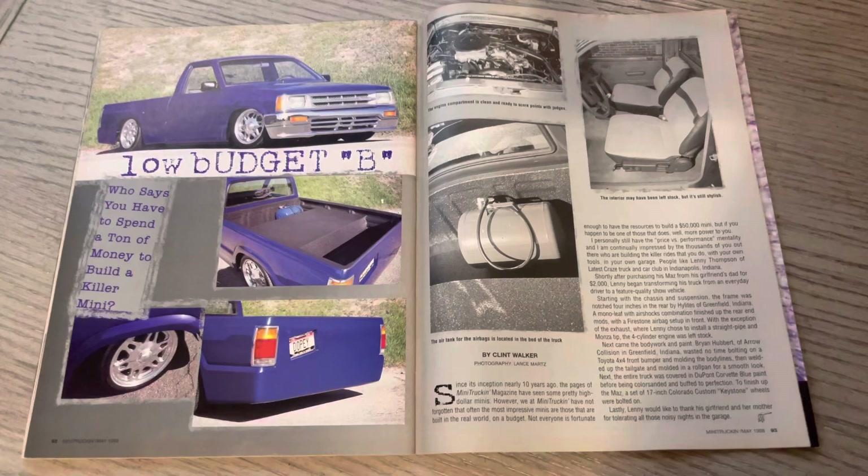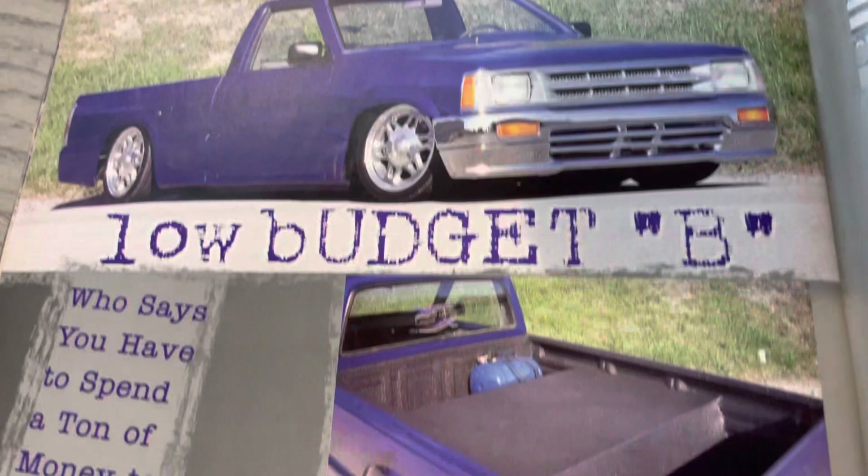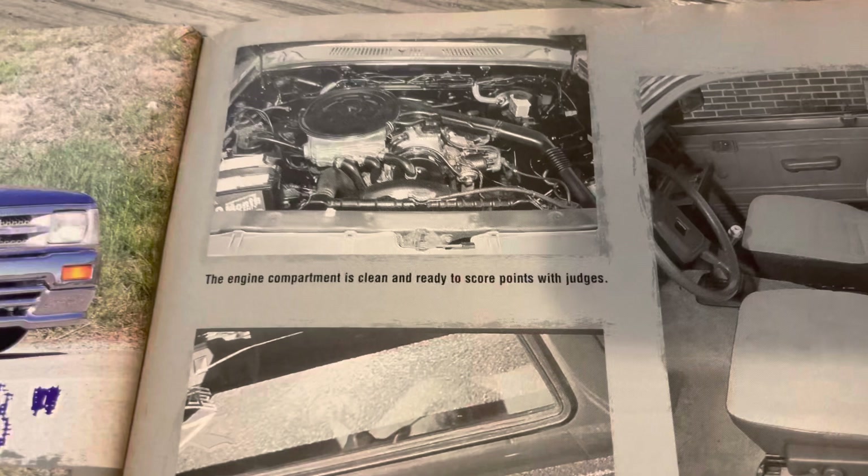Here is Low Budget B — Lance shot this one. Real clean truck, kind of simple in many regards. Latest Craze, it looks like — I used to spend a lot of time on their website. I think it was Latest Craze from the Midwest area. Kind of basic bucket seats, but super clean.